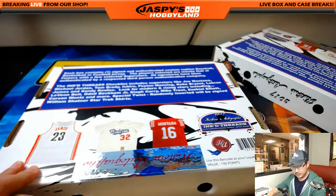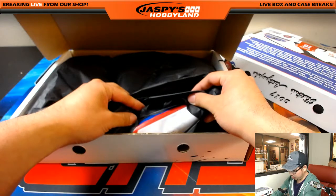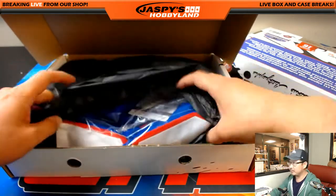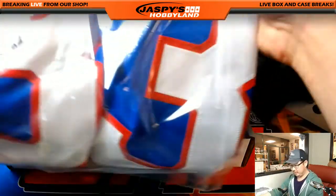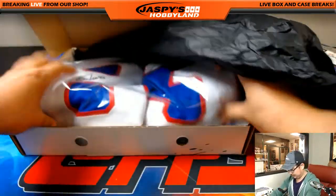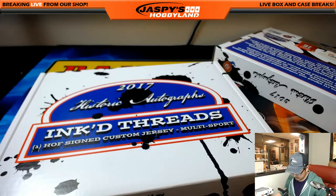Next jersey — this is break 23, break 24 is coming up right after this. Let's see what we've got here. White jersey, white and red numbering. This could be Newark Football Giants, could be Bills. Was it Jim Kelly? No, Jim Kelly was B. Number 83 — Andre Reed of course. Another R for JMac.